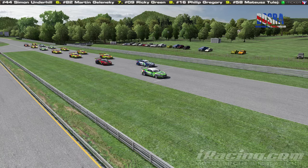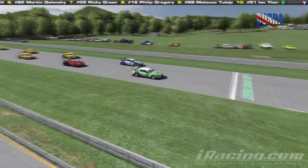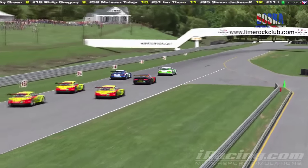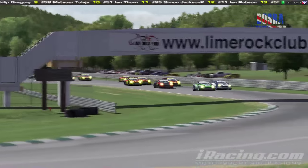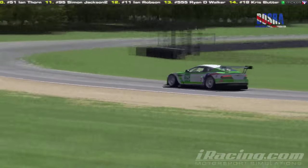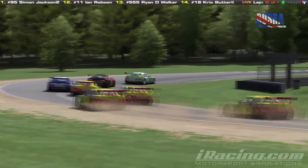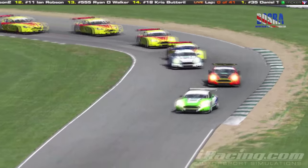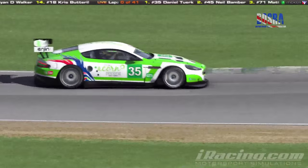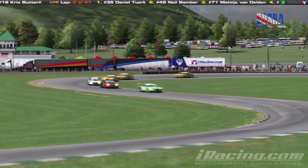The race is about to get underway as we watch Daniel Turk on pole. Toaia did get a jump start penalty. Away we go here at Lime Rock Park. Van Deldun goes up the inside of Neil Bamber around the first corner. Simon Underhill has also got in front of Tobias Saltout into fourth. Van Deldun will be looking for a better result than last week at Charlotte Road Course — if you haven't seen our race roundup from Round 8, it is available on our YouTube channel.